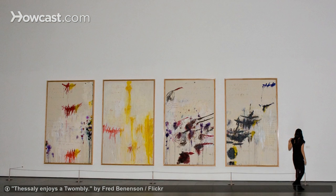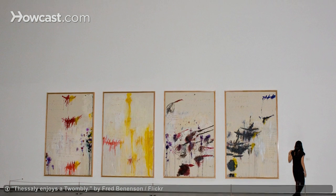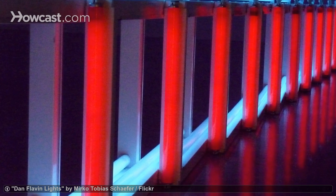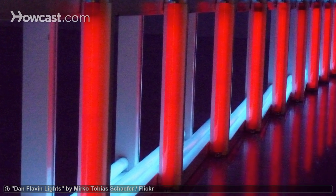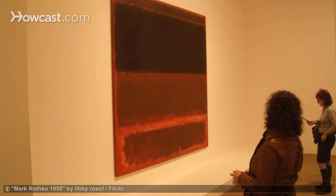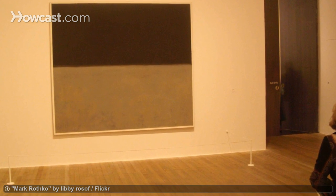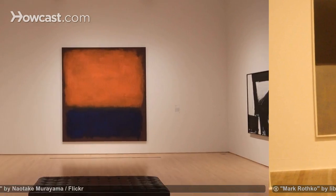The Menil Collection isn't even limited to just one building. The extensive campus includes buildings dedicated to the artists Cy Twombly and Dan Flavin. Another notable building is the Rothko Chapel, a non-denominational chapel containing 14 paintings by Mark Rothko created specifically for the building.